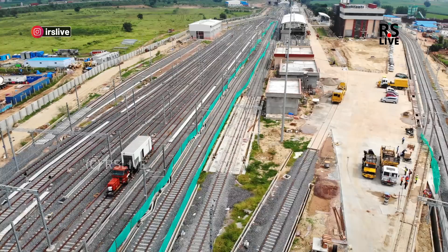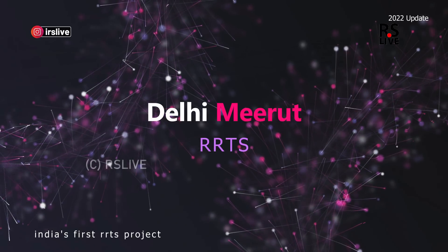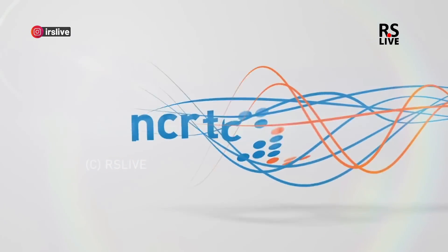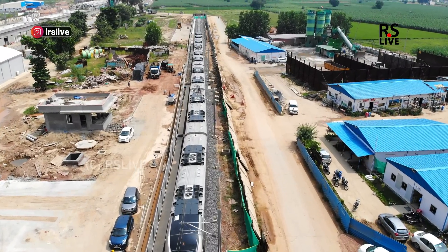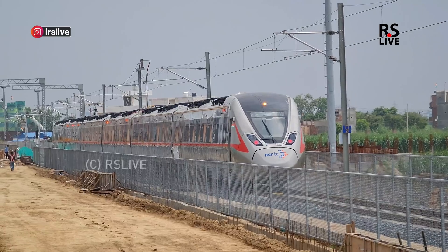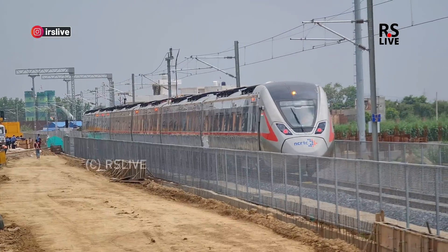Hello everybody, welcome to the Duhai Depot. Today I am going to show you this Duhai Depot. This is the transport system which is the first time built in the country — the Delhi-Meerut RRTS. The Duhai Depot is the train house, and today I will show you what work has been done here and what you will see when you visit.